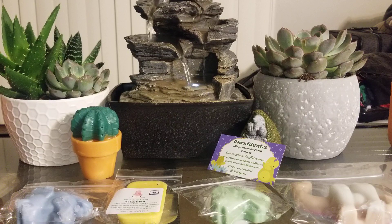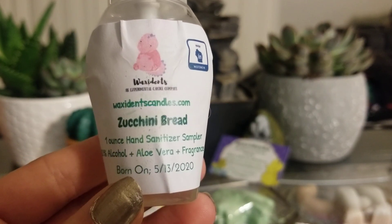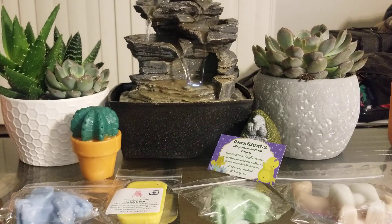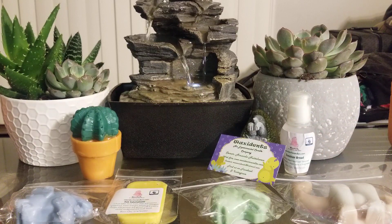She also sent me a hand sanitizer, which I thought was really cool — I didn't even know she made these. It's in zucchini bread, one ounce, 100% alcohol, aloe vera, and fragrance. This is so cute and it smells absolutely fantastic. The only issue I had: I did try it before the video and it's really, really oily, and it does take a while for the oil to soak into your hands. So that was just something I noticed.